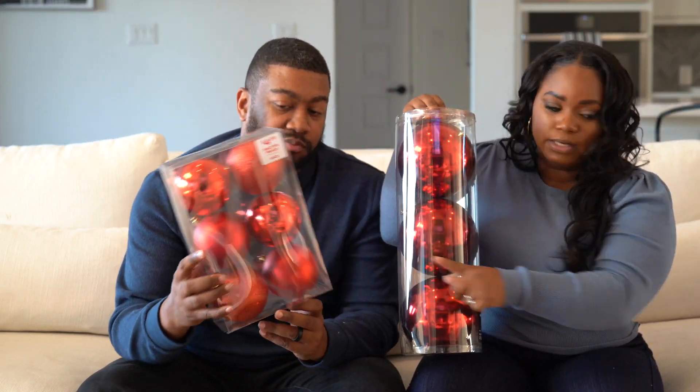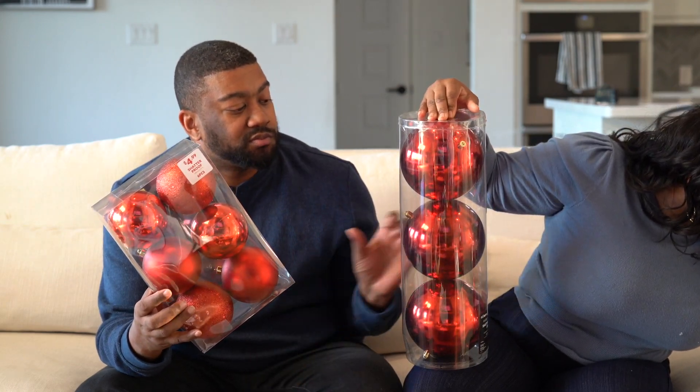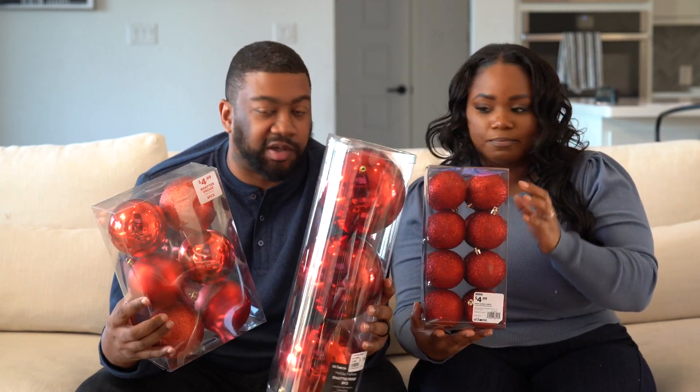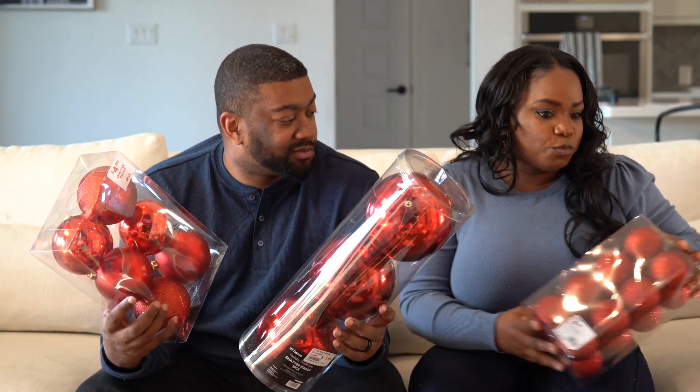These were $60 each at Home Depot. At At Home, we got a ton of bulbs — two sets of large white ones, three sets of large red ones, and red and white bulbs in different sizes. Just to show y'all: we got large, medium, and small. We got a bunch of them. We'll see how that goes.